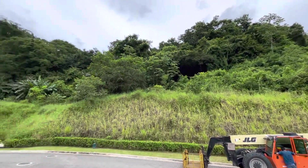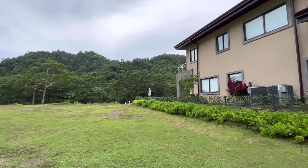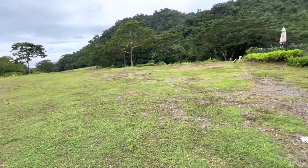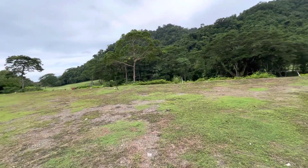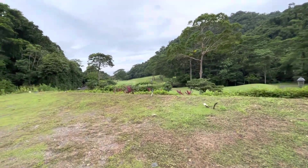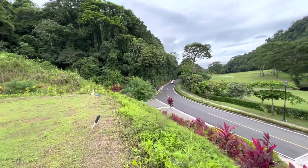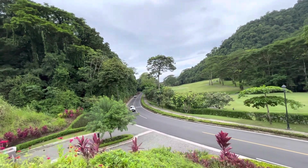Surrounded by nature and the neighbor. So here we are at the very tip of the property. Doing some maintenance back there.